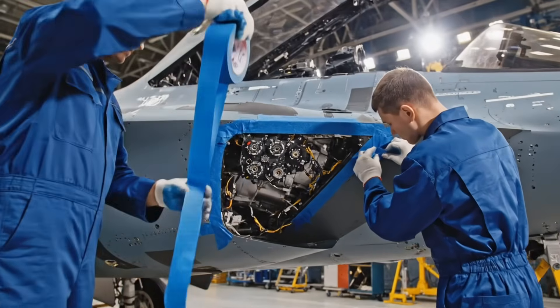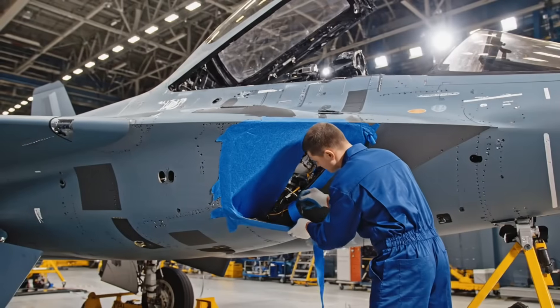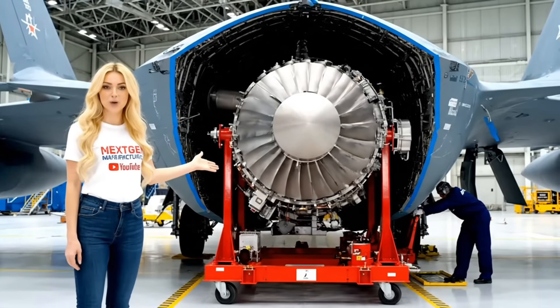Last protective details before the final major component is introduced. This bright blue tape protects the vital sensor ports and internal wiring during the heavy engine drop. This huge space is waiting for the Saturn 30 — the new engine that defines the Felon's power.